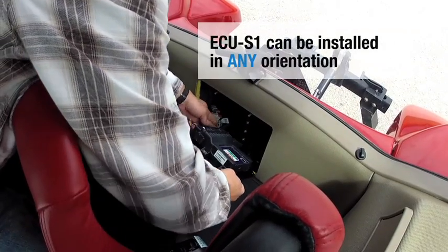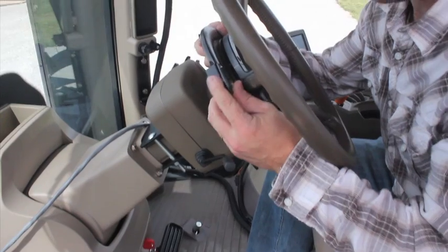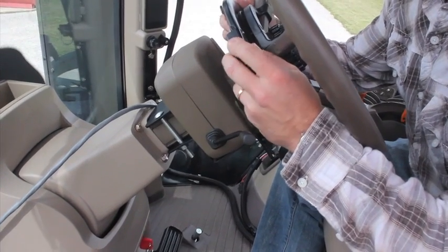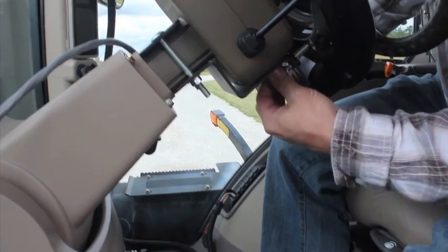or set in any orientation to easily fit into constricted spaces. Novariant not only makes high-torque hands-free steering extremely accurate, reliable, and universal, it's easy to install, too.